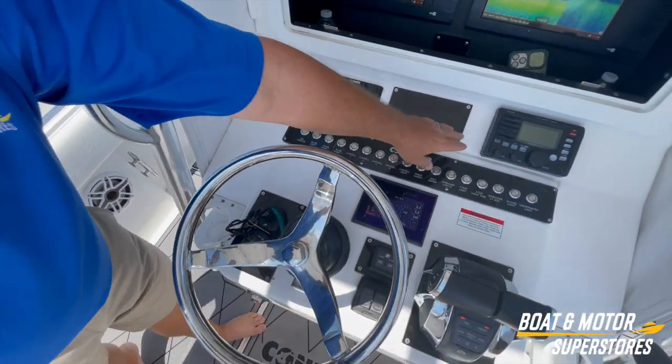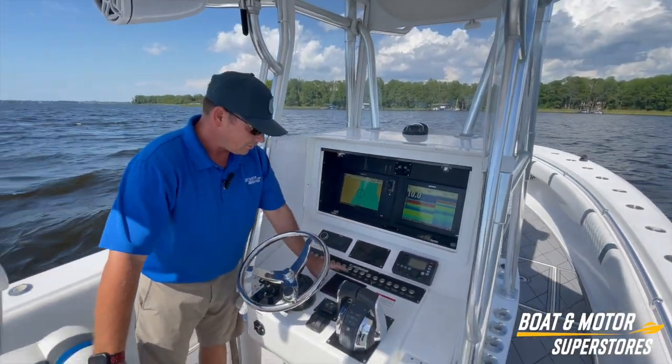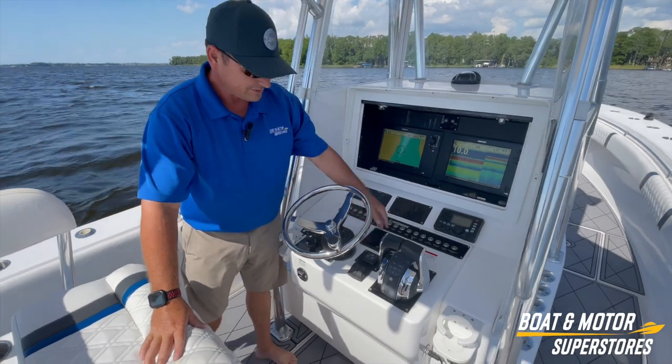You've got an ICOM in-dash VHF, all your nav panel right here, Mercury vessel view, and the throttle.